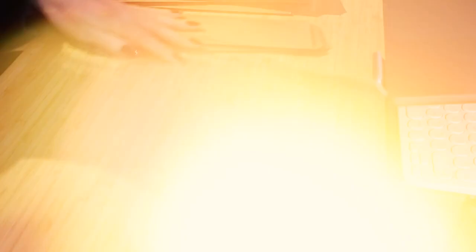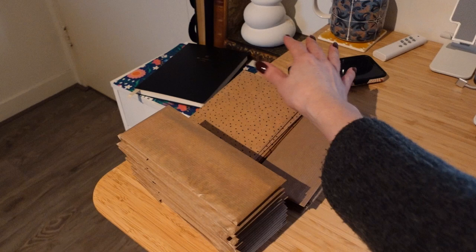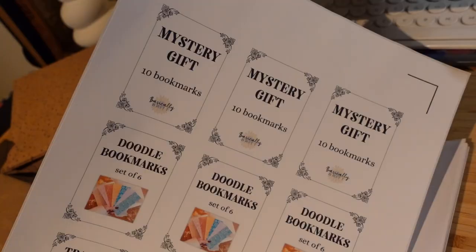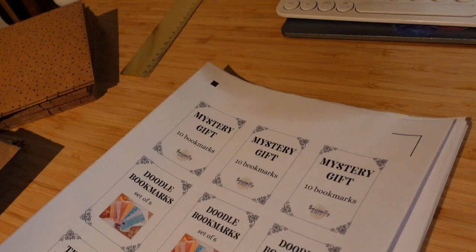I made mystery bookmark sets, sets of doodle bookmarks, and sets of bookmarks you can track your reading with — my library card and A to Z bookmarks. Now I just need to label them. I also printed out the labels and just need to cut them using my sticker cutting machine. I'm just going to do this right now as well because I'm into it, and I might as well just get it done.